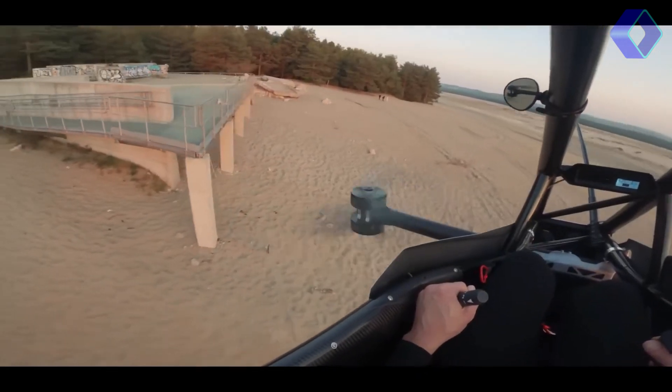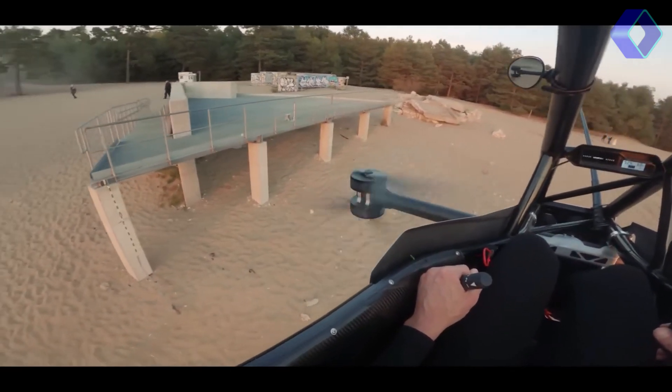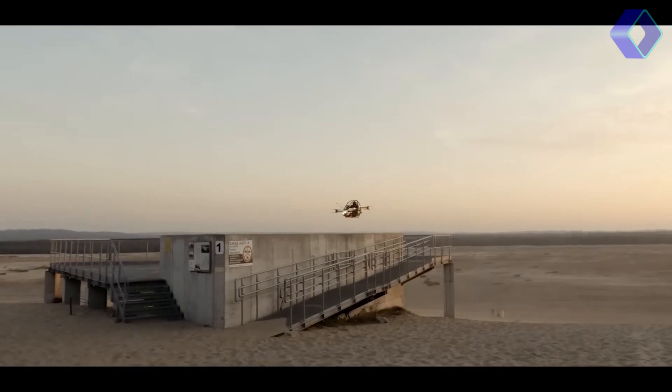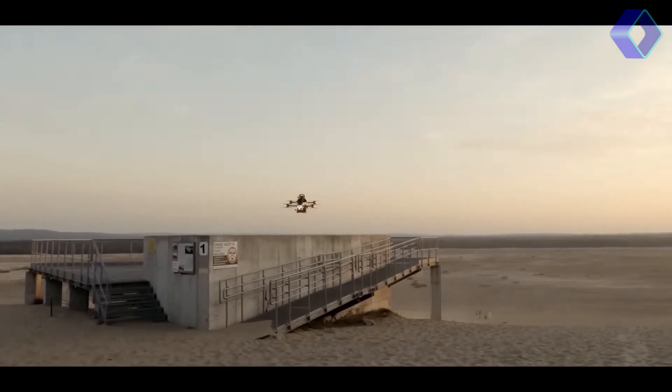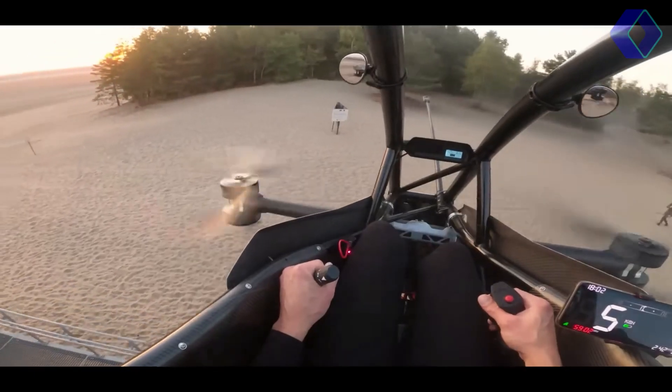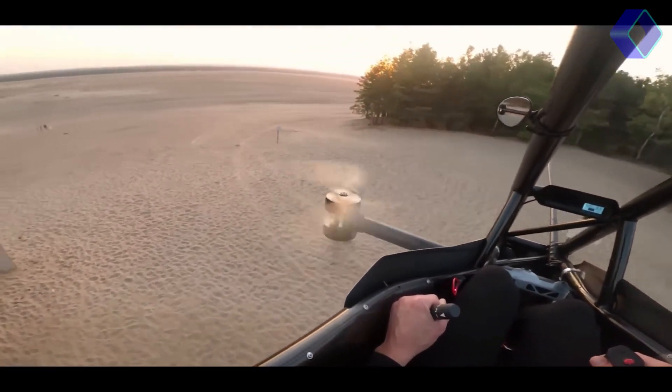Flying the Jetson 1 is described by its creators as an experience filled with joy, likened to the futuristic sounds and sensations of a Star Wars adventure. It's about fulfilling the age-old dream of flight in a way that's never been more accessible or enjoyable.